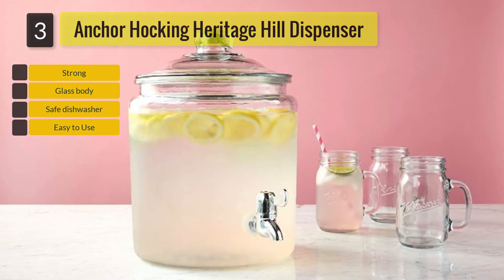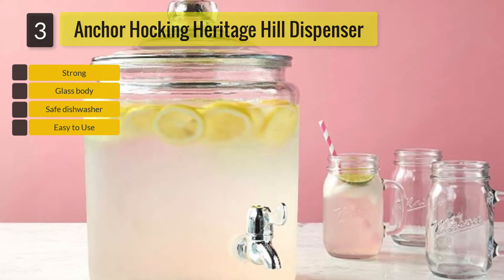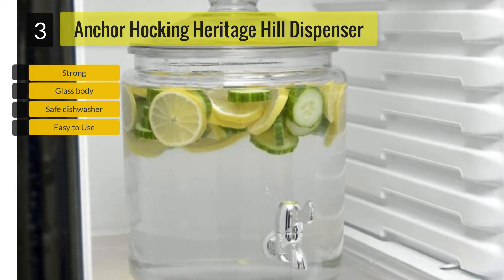Even after many uses, the glass will not be stained. The dispenser is also dishwasher safe, making cleaning easy. The dispenser can also be refrigerated when not in use. The large mouth makes it easy to pour beverage and ice into the dispenser.